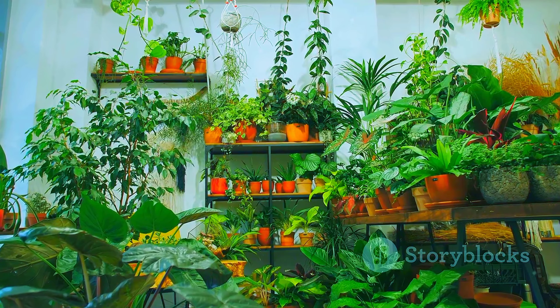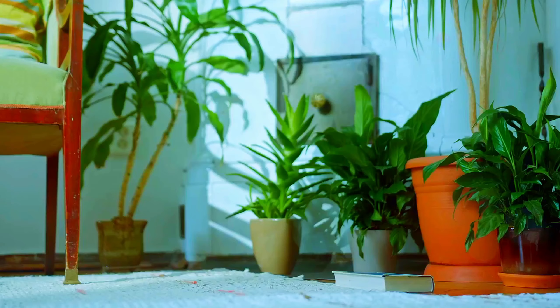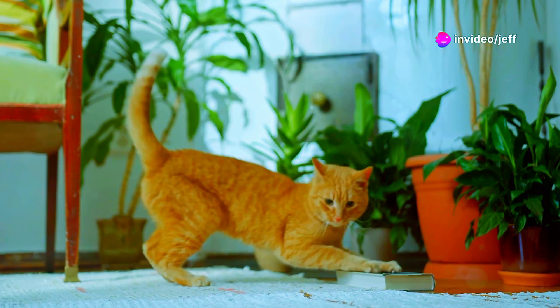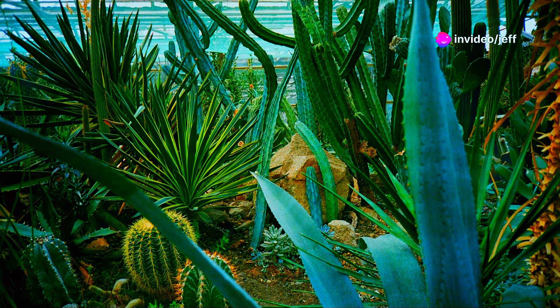As our journey through the world of indoor plants comes to a close, we're reminded of the incredible diversity and resilience of the natural world. From the rainforests to the deserts,